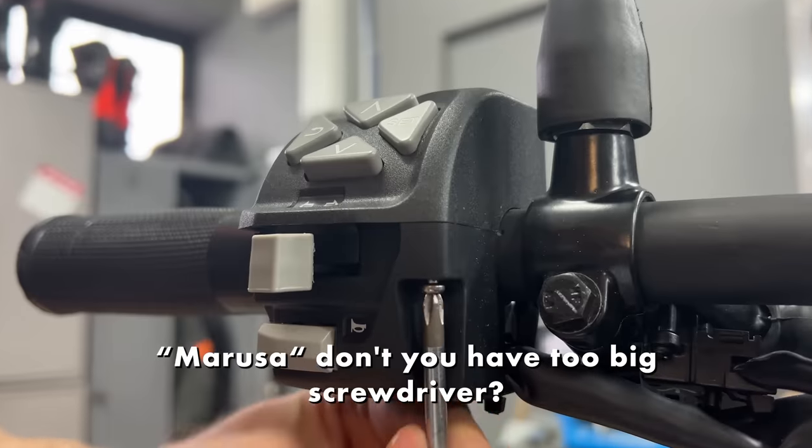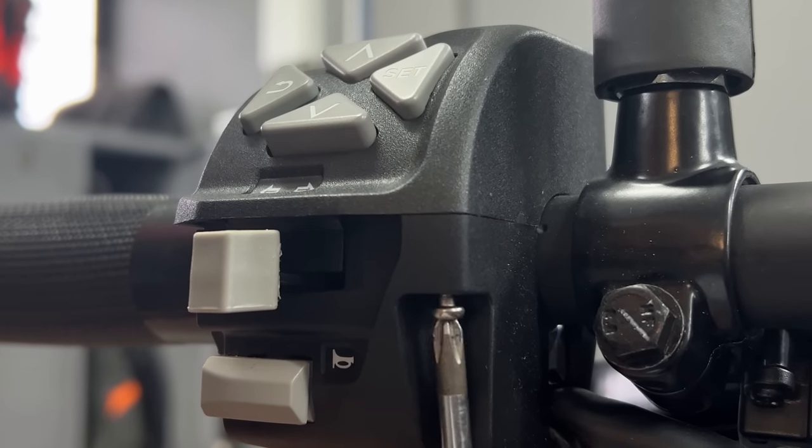Time to mount the new handlebar — that's what she said, that's what I did!